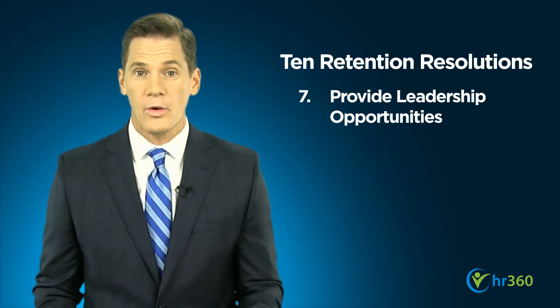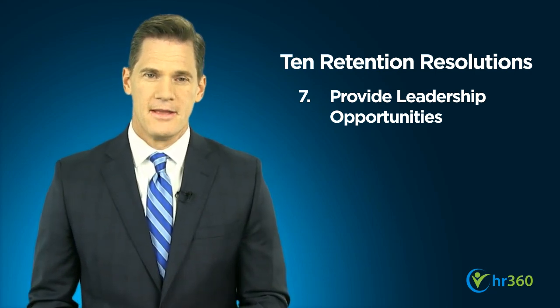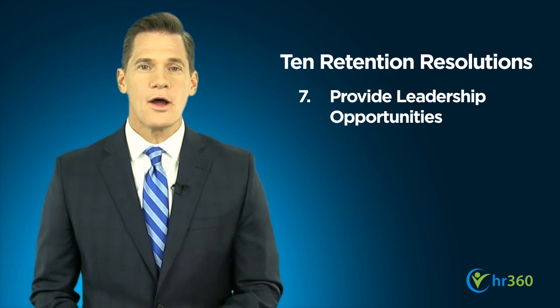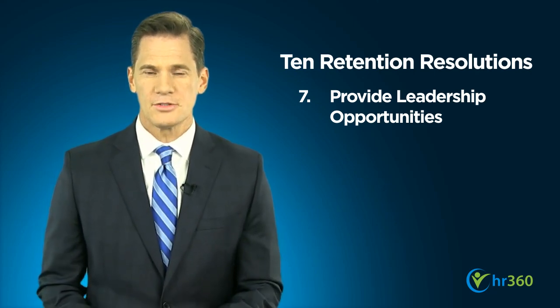Leadership opportunities are also a great motivator for empowering employees and increasing satisfaction. Give your employees the chance to take ownership of projects and to be engaged at higher strategic levels when possible.